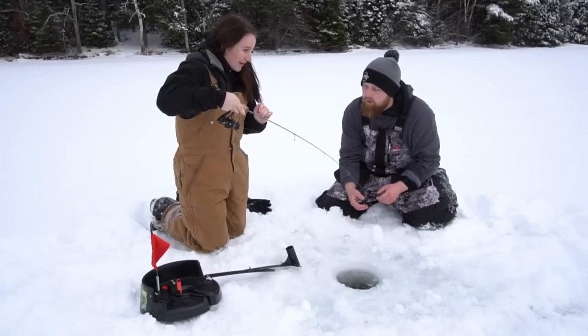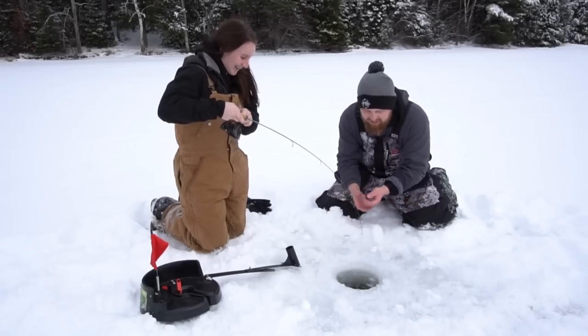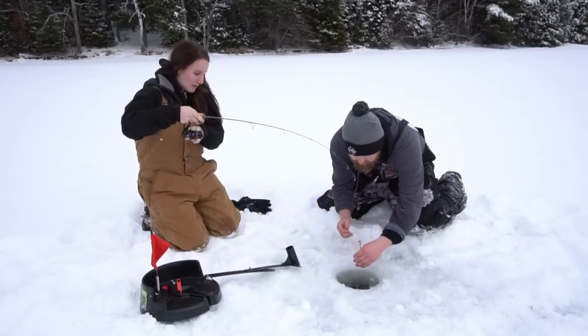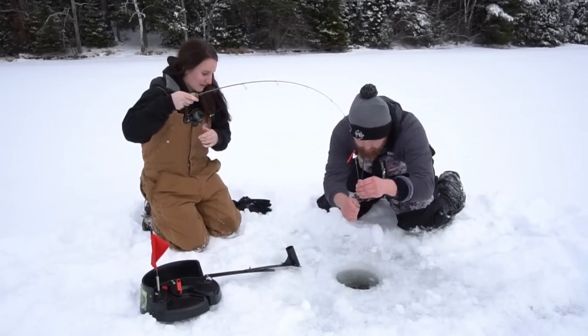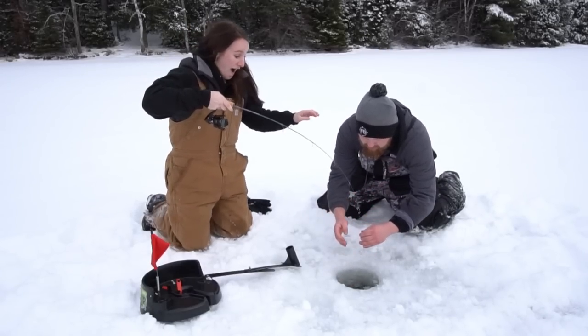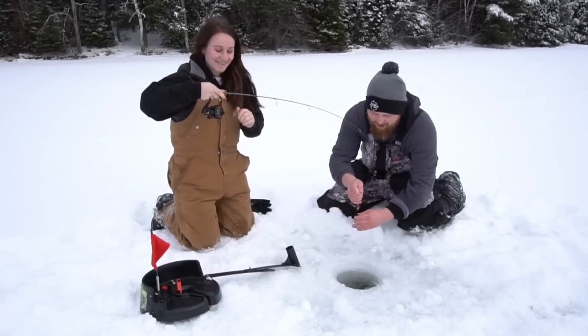Kind of at a standstill right now. Oh, here we go. Okay, go ahead. Just keep going. I got the drag fairly loose. Okay, we're at leader. Pull up, pull up, pull up! Oh my gosh, it's going. It's a nice pike. It's a nice pike. Oh my gosh.